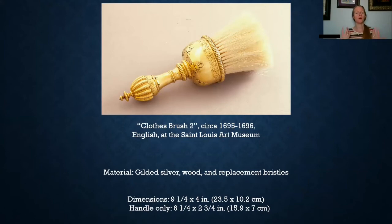Here is another example of a clothes brush. This one was made roughly about 1695 to 1696, it is English, and it is located at the St. Louis Art Museum. Compared to the earlier clothes brushes, this one is made with gilded silver, wood, and has replacement bristles in it. I've also included the dimensions below to give you an idea of sizing for a clothes brush.